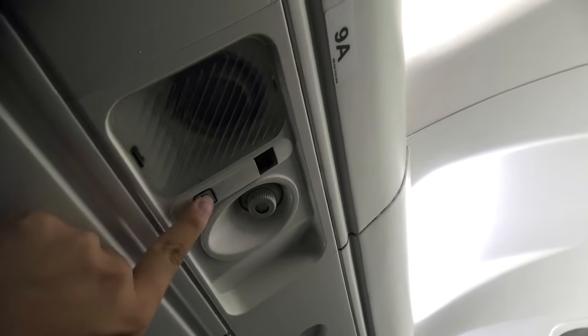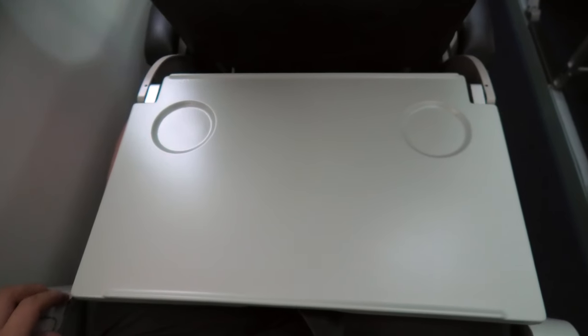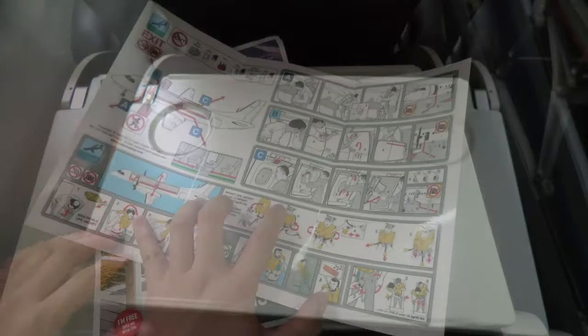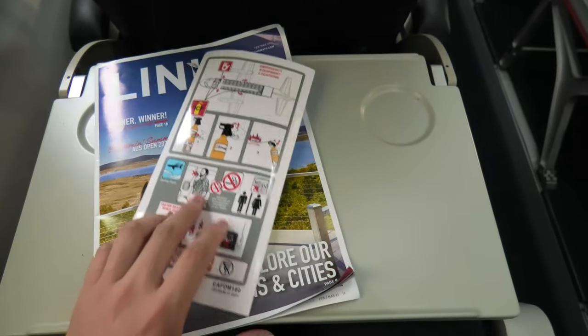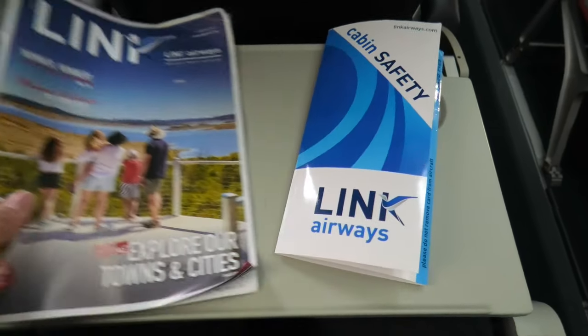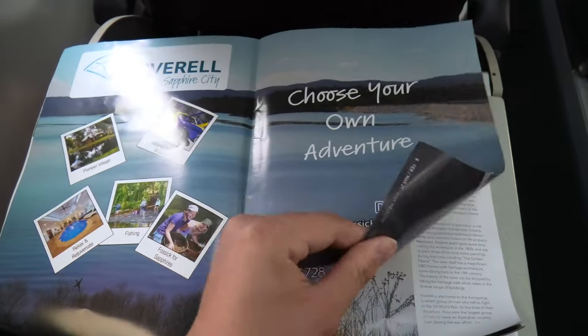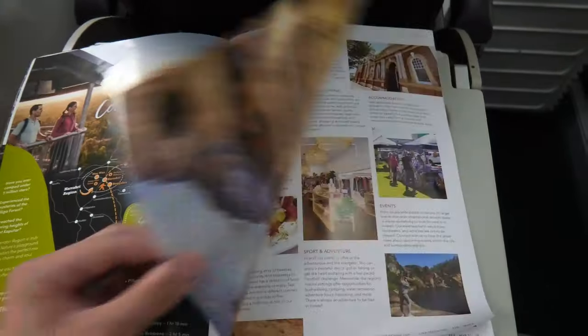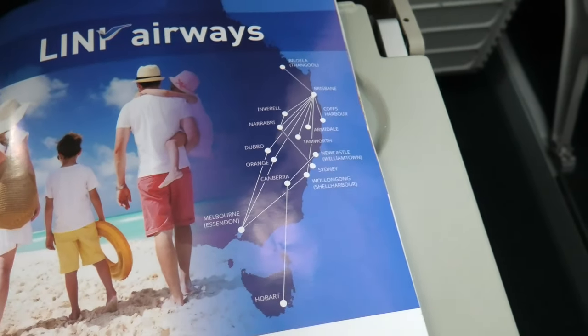There is a massive tray table with two cup holders. In the seat pocket there's a safety card and a Link Airways in-flight magazine updated every two months. It includes attractions in the places that Link flies to and a map of its latest network. The Canberra to Newcastle route was added to its network in November 2020.